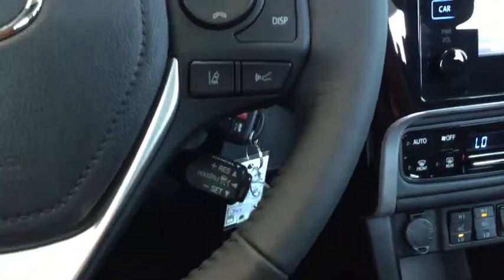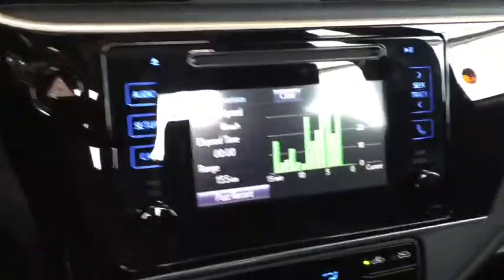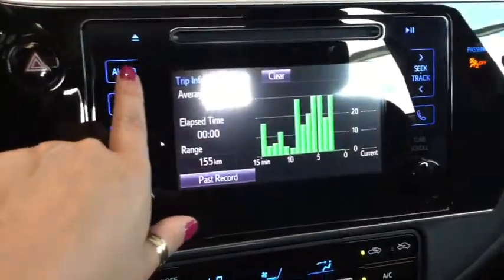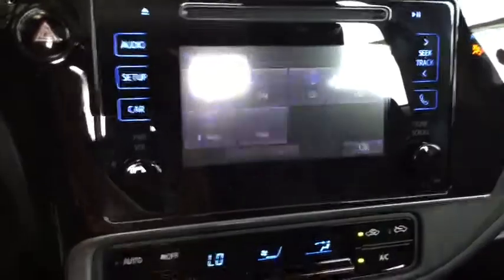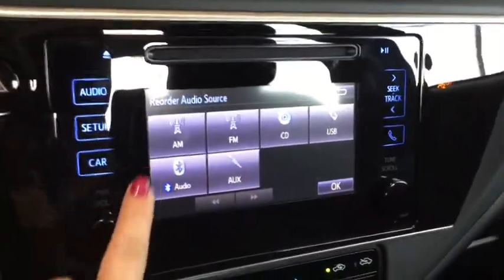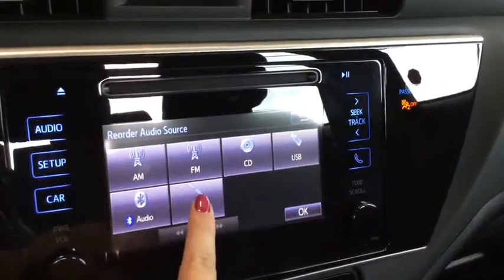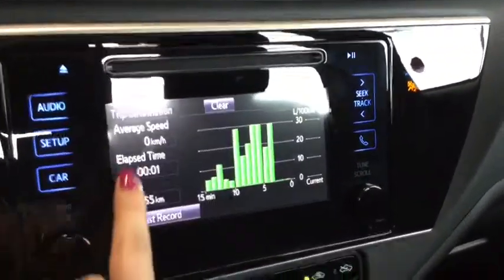Moving further down, you do have your lane departure alert and dynamic radar cruise control, and right back here is your cruise control that works with that dynamic radar cruise control — really great for those long family road trips. Taking a look at the entertainment system now, you have everything you're going to want: AM FM radio, a CD player, USB and audio input, and Bluetooth.